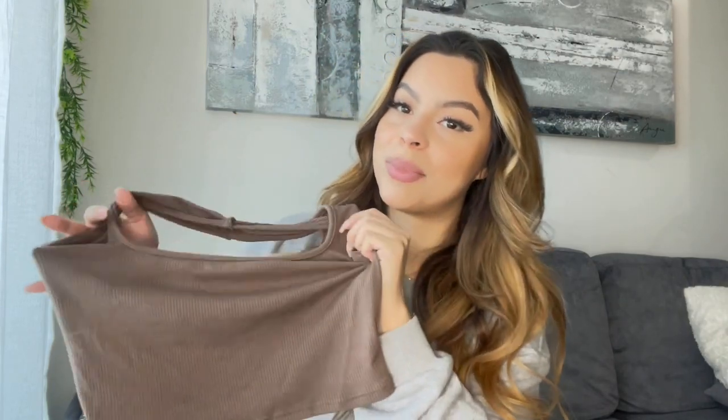I also posted this top on Instagram — it's a halter top, it's brown, and I'm honestly obsessed with this. It's not see-through, really thick material which I love. For the price this is honestly amazing and I would definitely get this in every color.